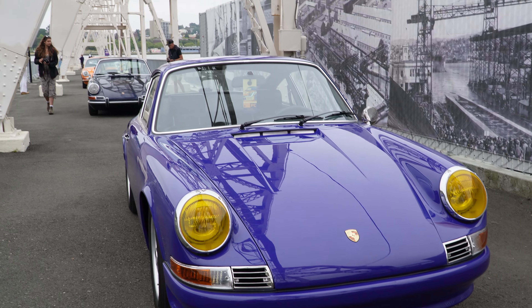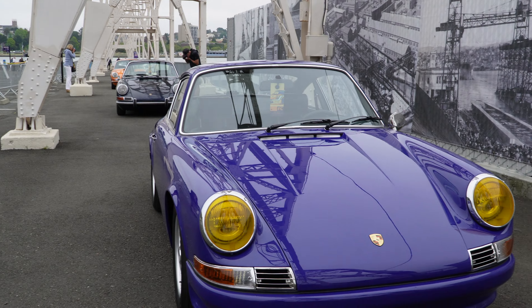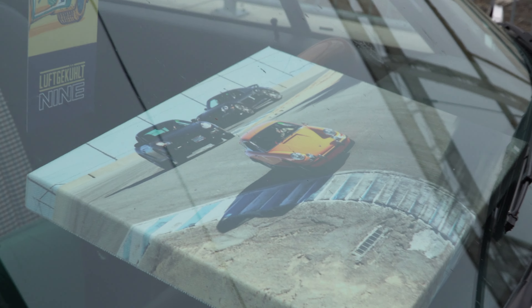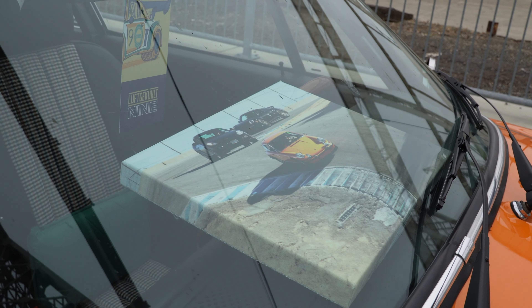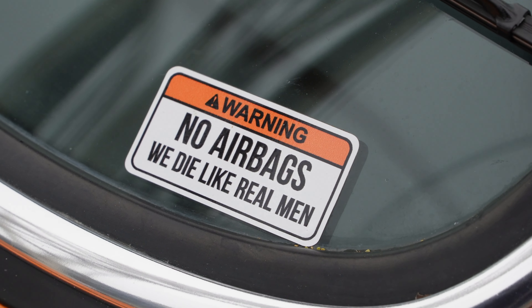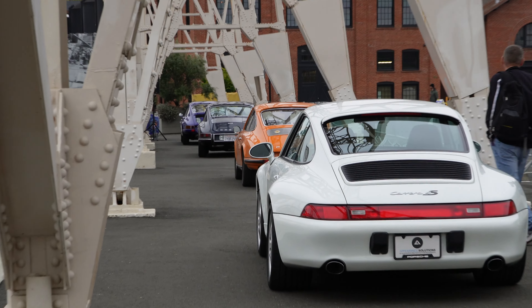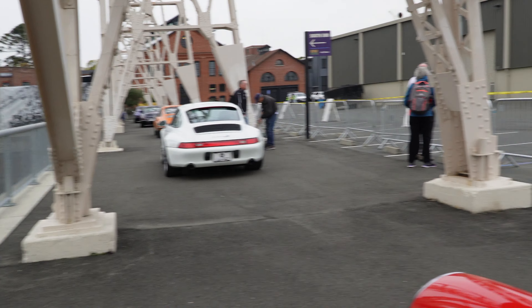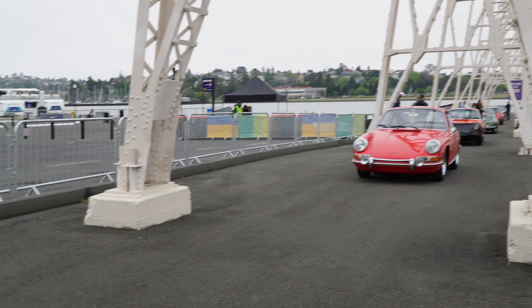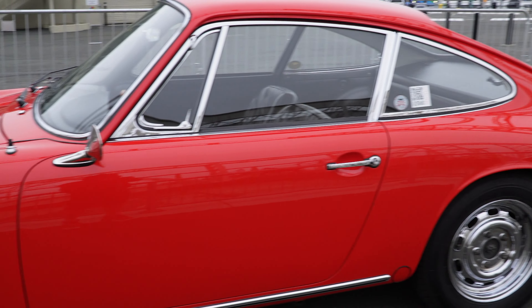We're gonna back up a little bit — you can see these cars are lined up way down there. Believe it or not, they're all Porsches. This orange one right here — I wanted to show you guys — look at that, going down the corkscrew at Laguna Seca. Unlike most Porsches, you got those other little beady eyes right there to see the road. Warning: no airbags — we die like real men. It's a Revin 911. And look, it just keeps going way, way, way down there.